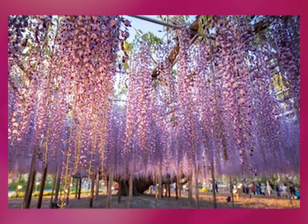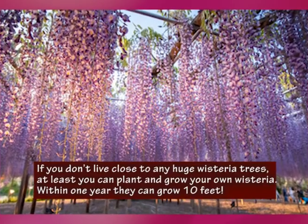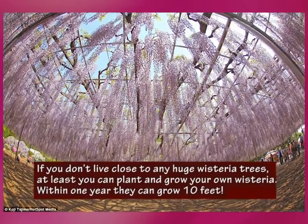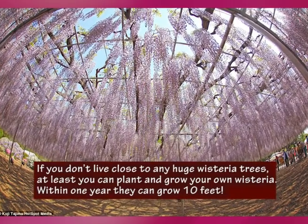There are wisteria trees in many parts of the world, but one of the most well-known gorgeous giants is located at Ashikaga Flower Park. After looking at these photos, I believe you are ready to book the next flight to Japan.